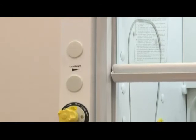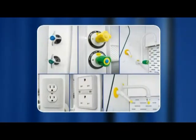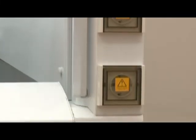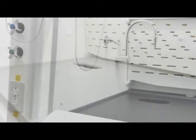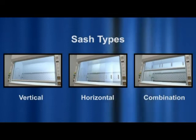ESCO Frontier Acela fume hoods come with a wide range of options and accessories to suit the needs of most users. They are available in the following sizes: 1.2 meter or 4 foot width, 1.5 meter or 5 foot width, 1.8 meter or 6 foot width, and 2.4 meter or 8 foot width. Standard hoods come with one gas and one water fixture with two electrical outlets. Up to six additional fixtures and two additional outlets are available. Users can choose between a vertical sliding sash or a combination type sash, and in some floor-mounted models, horizontal sashes are available.